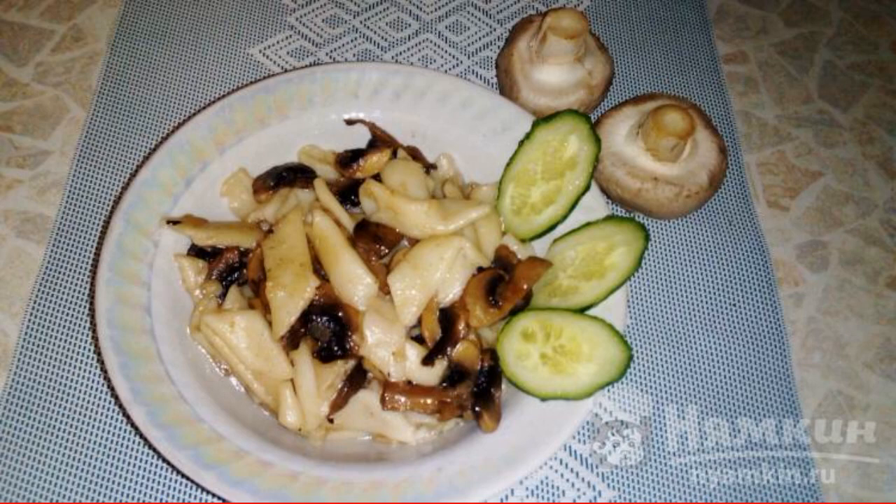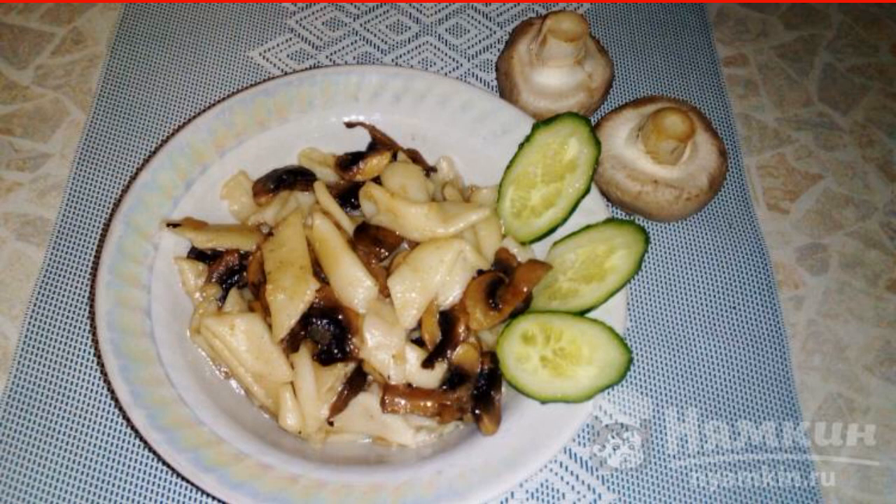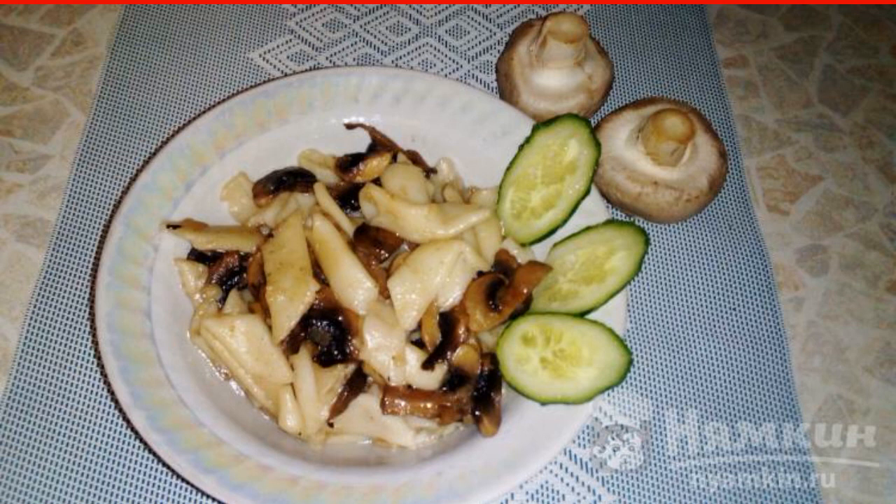A delicious and hearty lunch in a hurry can be prepared from simple products that are always at hand. Pasta with champignons and cardamom tastes extraordinary — pasta goes perfectly with mushrooms, and cardamom adds a great flavor.